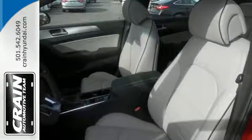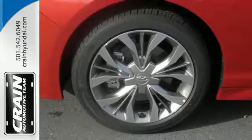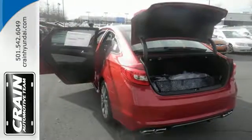Efficient power is sure to excite with drive mode select. Granting all of this and still offering a color touchscreen, HD radio, and Bluetooth hands-free phone system as standard?